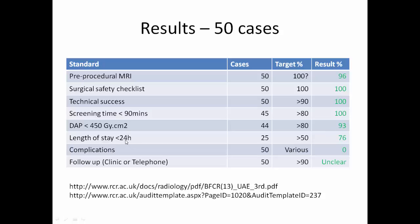The length of stay should be less than 24 hours in more than 50% of cases, achieved in 76%. Complication rates vary depending on the type of complication, with 0% major complications in the 50 cases. Follow-up in more than 90% of cases is currently unclear.